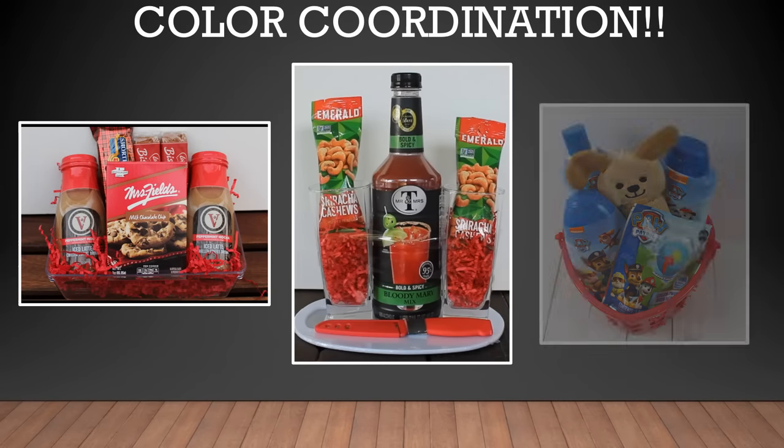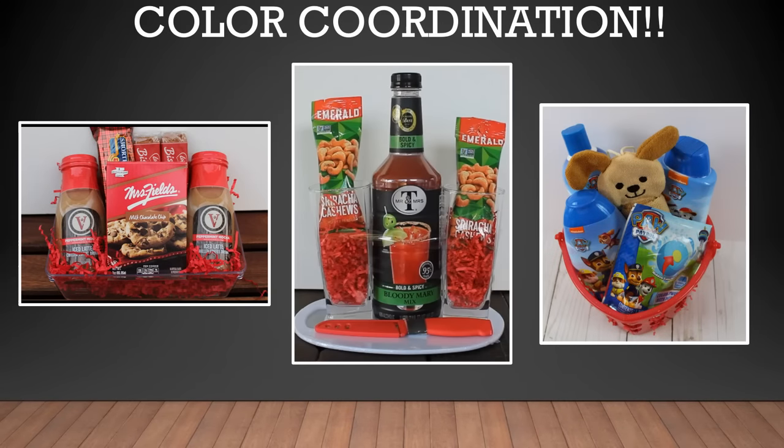Here are three more examples where the contents have been color coordinated. All these items were purchased from the Dollar Tree, but you can see where just doing a little color coordination can really add a higher-end, more professional look.